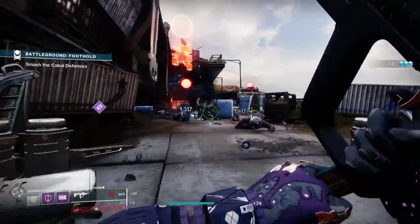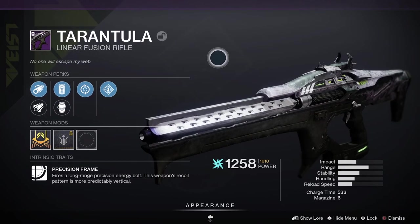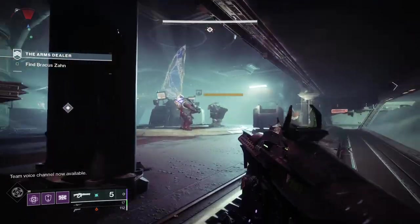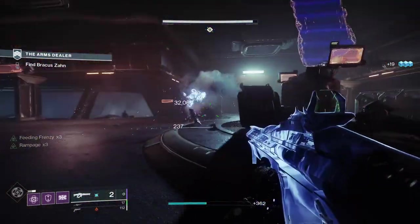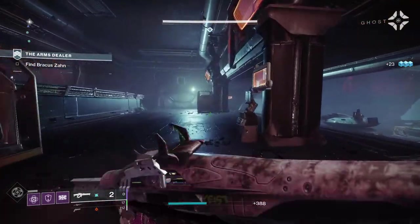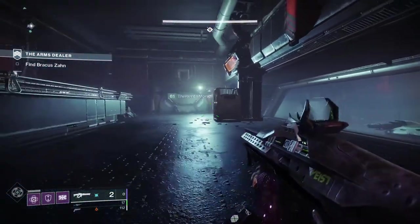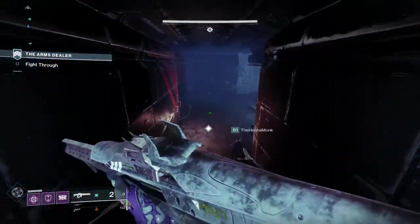Next up we've got Tarantula, a legendary power linear fusion rifle with a Precision Frame, meaning it fires a long-range precision energy bolt and the weapon's recoil pattern is much more predictably vertical. For PvE, Feeding Frenzy and Wellspring would be a really good roll. For PvP, Moving Target and Snapshot Sights would be the roll to go after. The most popular roll in the community at the moment is Feeding Frenzy and Dragonfly for those elemental damage explosions. To get this one, it's in the world loot pool introduced as part of Season of the Chosen, available through chosen loot drops via the Prismatic Recaster and umbral engrams.